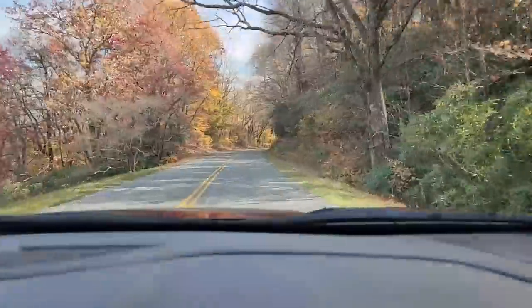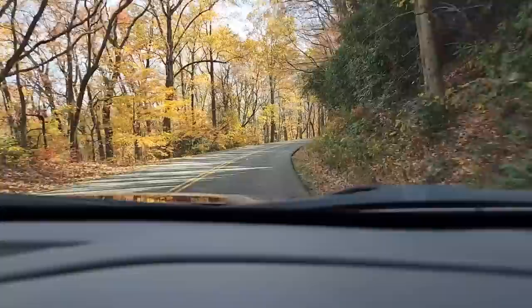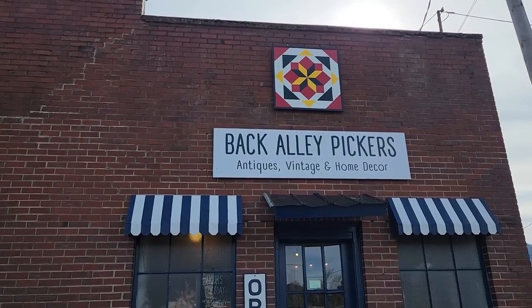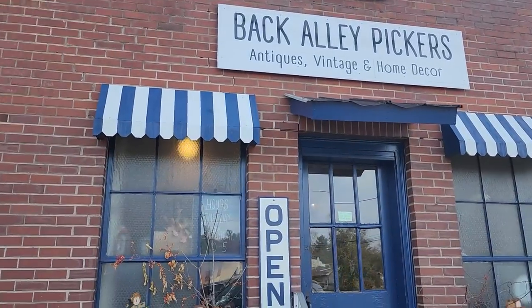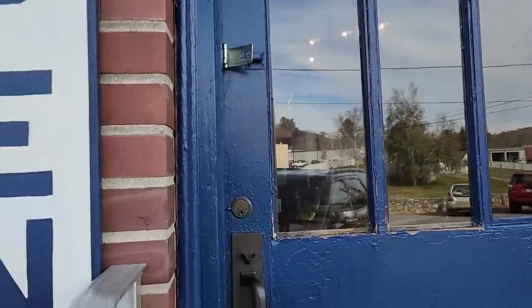I'm bringing you with me to the most fabulous little fancy boutique shop up here. They've got everything in the shop. Talk about shabby chic overload — get ready. So here it is, it's called Back Alley Pickers. They have antiques, vintage, home decor, and so much more. I'll link their address below. If you're local, hours of operation are Tuesday through Saturday, 10 to 5. I can't wait, here we go.